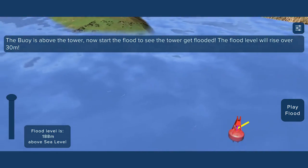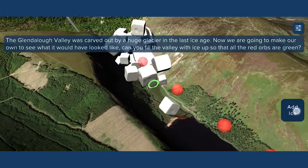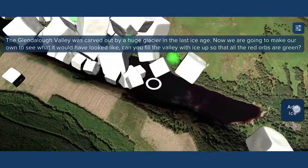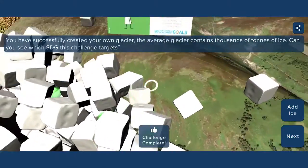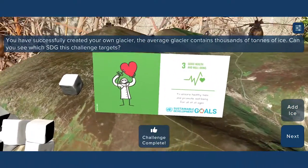Students must explore the Glendalough Valley, visualise the impact of rising sea levels in the area, and experience how glaciers carve out the valleys. In this challenge, students learn how looking after our environment helps provide opportunities for exercise, for example in the SDG goal number 3 of Good Health and Wellbeing.